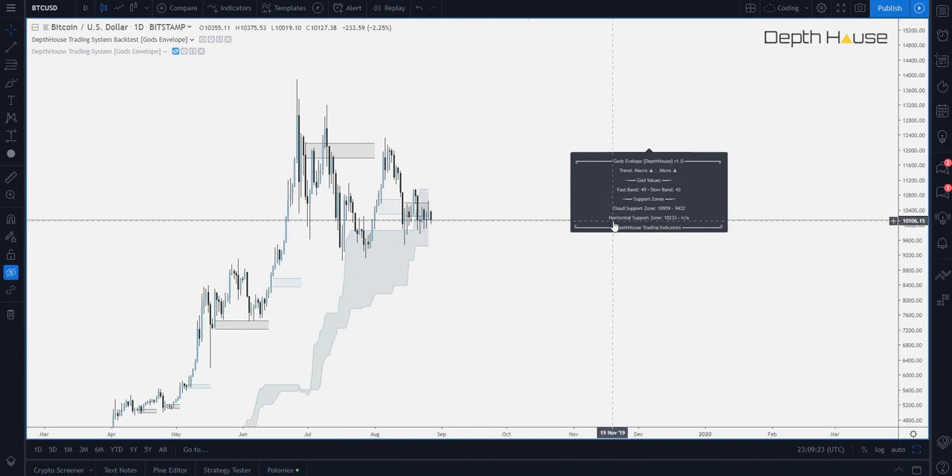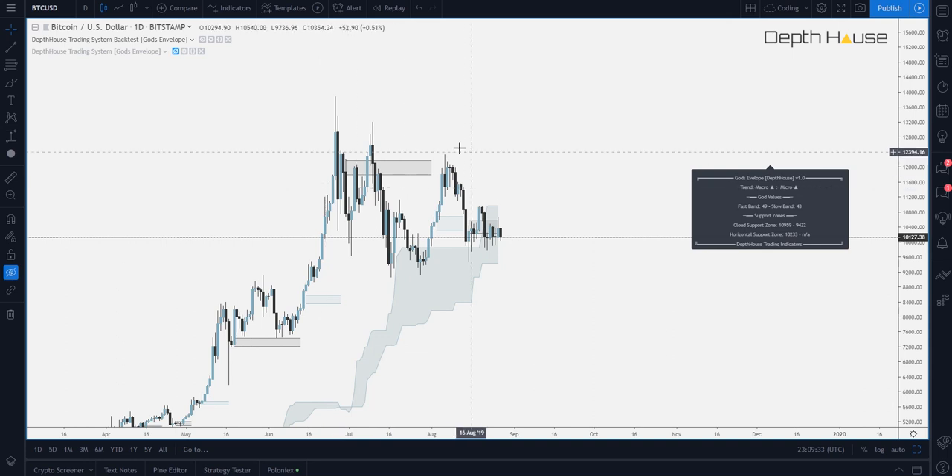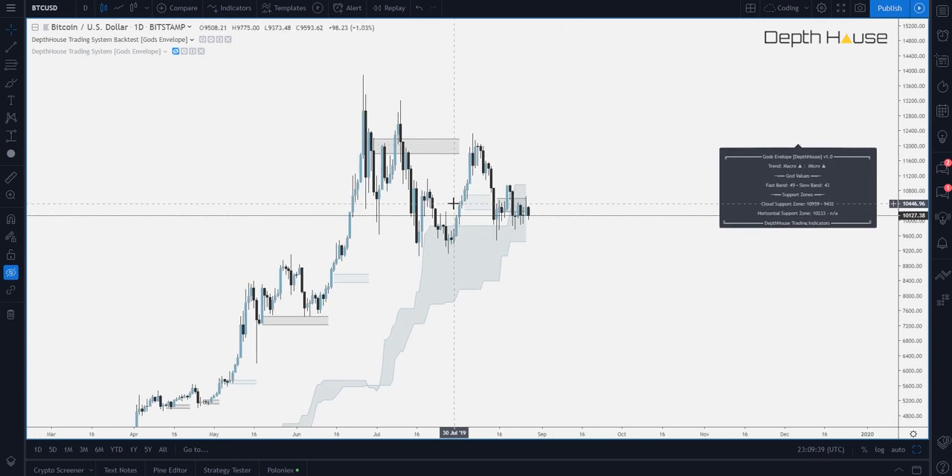We then have the horizontal support zones. Now, these support zones are generated from these little horizontal blocks that we see here. Now, this darker one is actually a bearish horizontal support zone or resistance zone. And down here, we have a blue, which that's actually generated with bullish price action. And most recently, it appears we have bearish price action occurring. And it is holding us down, keeping us down in the cloud right now.